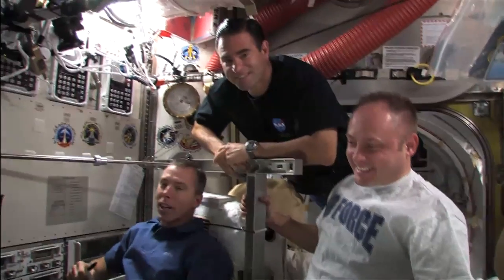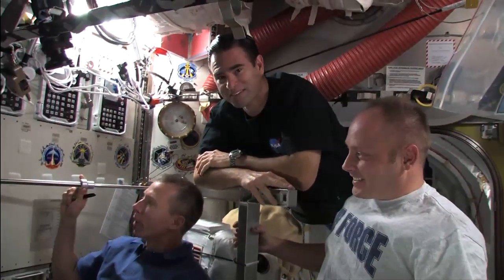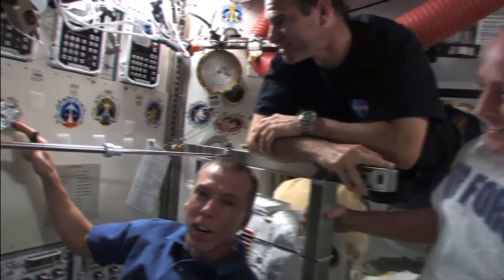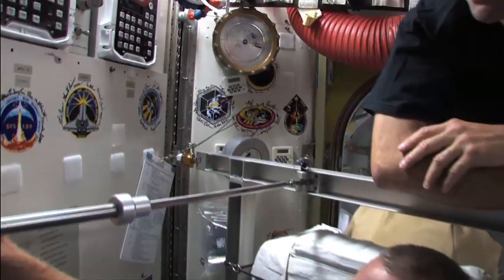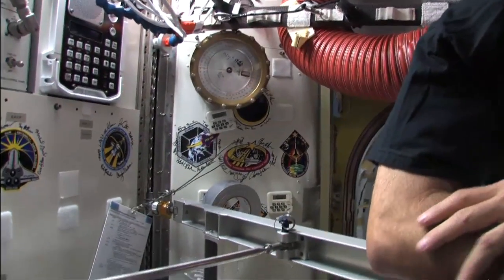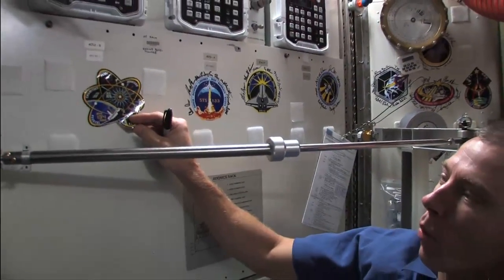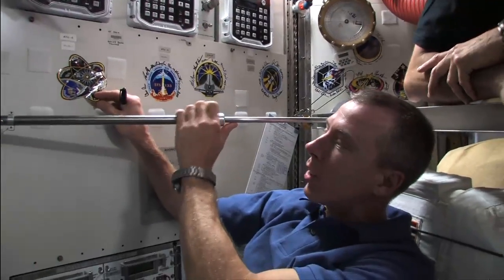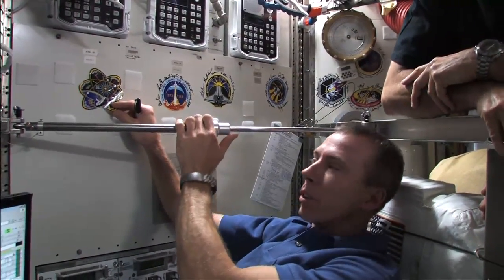We're commemorating our mission and our spacewalks. It's a tradition that after each shuttle crew arrives to put their mission sticker on the wall here in the airlock nearby for the EMUs and sign it. This is the last space shuttle-based EVA team, and I think we can be proud of our accomplishments with four successful EVAs, so we're just here to mark the occasion and sort of close out the mission here on space station.